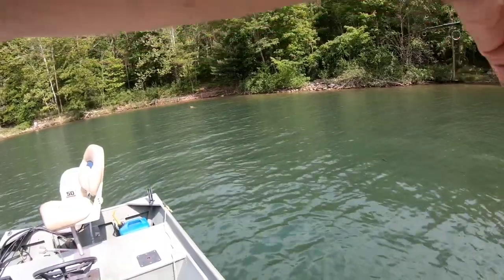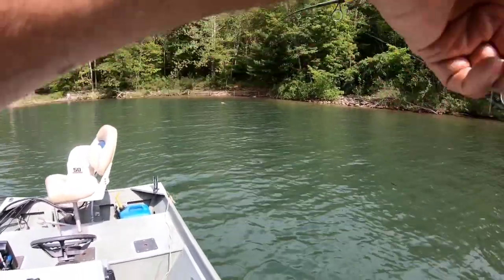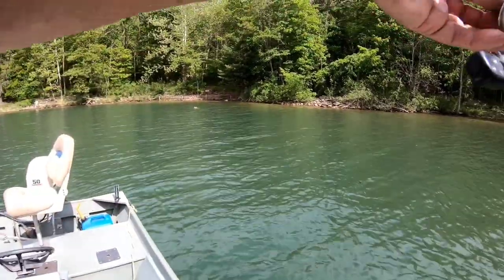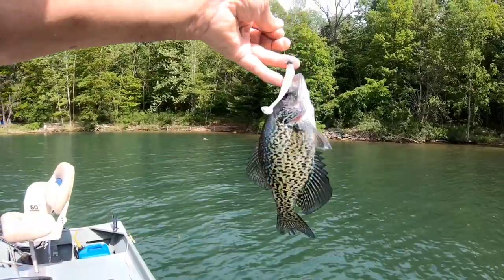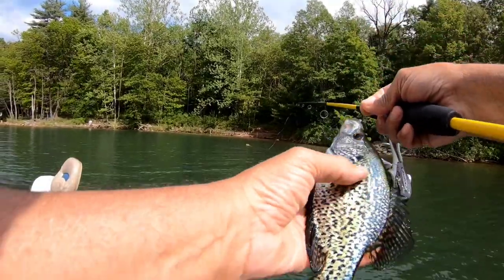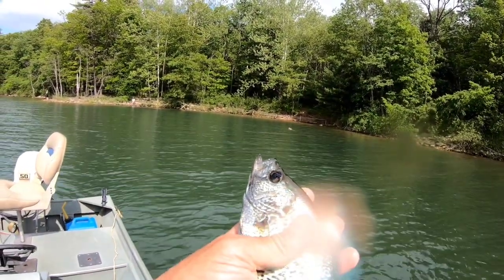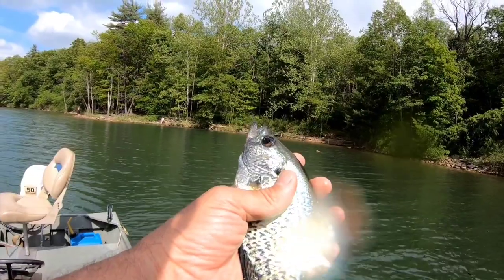On the very next cast I have one on — thought it was a bass, then a bluegill, but it's actually a small crappie. It's just beautiful — look at him. He's really dark, and this is why they call them black crappie. But they're not always black like that; they don't always have those dark colors. This is a hormonal thing associated with when they're nesting.